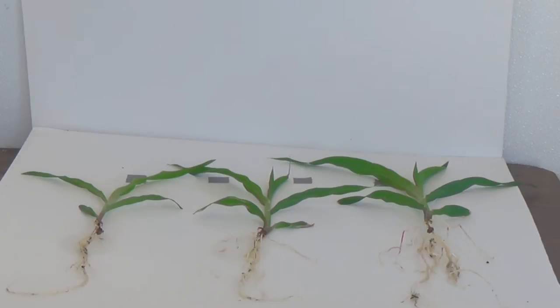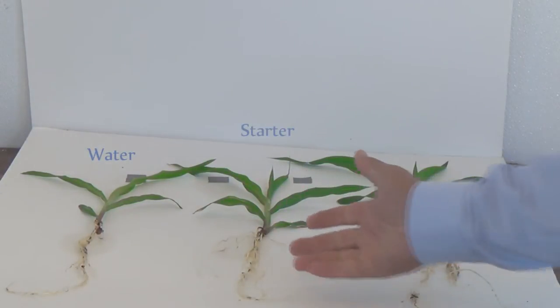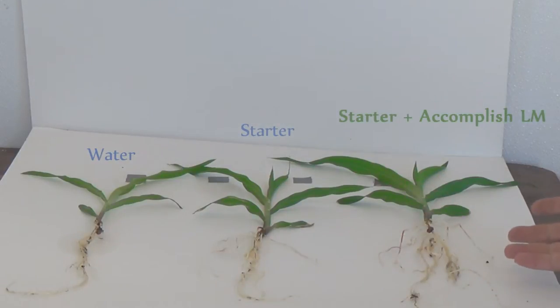After washing the roots, we observed the same differences in the below-ground portion of the plant as we observed in the above-ground portion. Again, our three treatments: water only, a starter fertilizer, and a starter fertilizer with the biochemical fertilizer catalyst Accomplish LM. Accomplish LM provides increased nutrient availability and improved plant performance. You can see that improved plant performance in a larger root system, which results in the greater ability of that plant to take up more of those nutrients applied in that starter fertilizer solution.